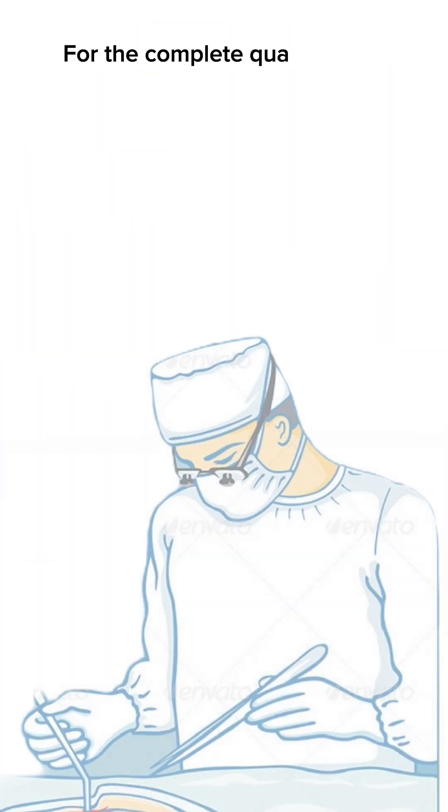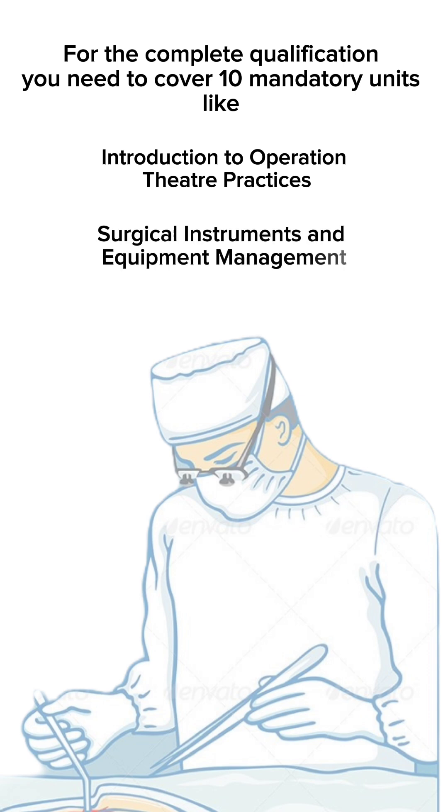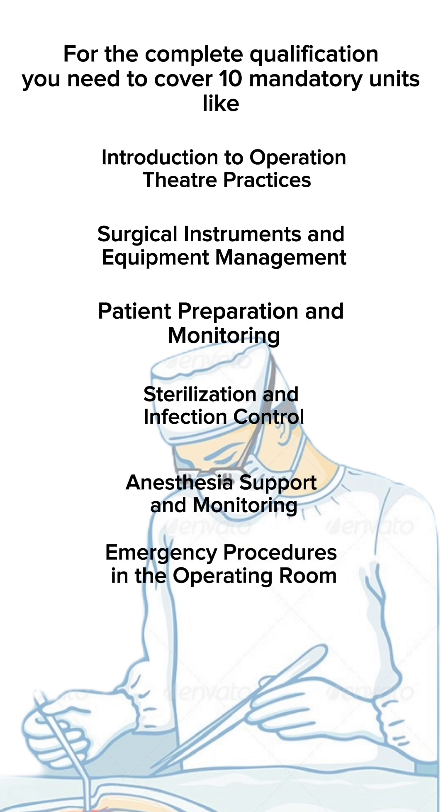For the complete qualification, you need to cover 10 mandatory units like Introduction to Operation Theater Practices, Surgical Instruments and Equipment Management, Patient Preparation and Monitoring, Sterilization and Infection Control, Anesthesia Support and Monitoring, Emergency Procedures in the Operating Room, and many more.